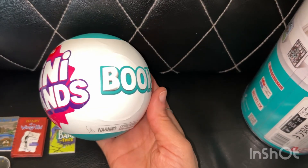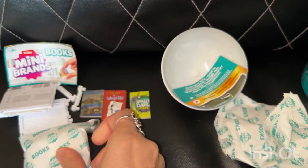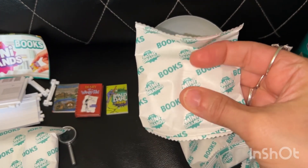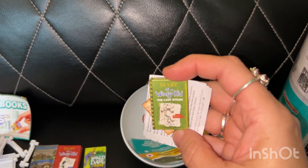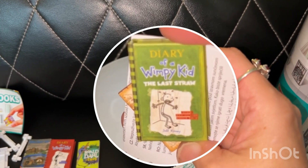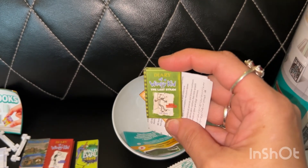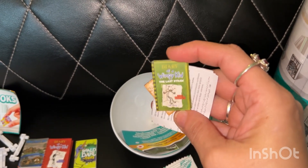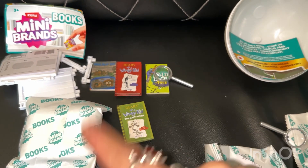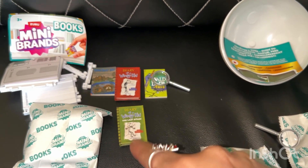On to ball number two. Since that one had a shelf, I figured this one would have a shelf too, and this feels like one. Let's open up this one — it feels like a hardcover. Yay! I'm so excited, I wanted this one, and it's expensive to get by itself because it's supposed to be like an ultra rare. I needed this one to complete my Wimpy Kids books because even though I haven't opened any of the book capsules, I did buy some of them online.